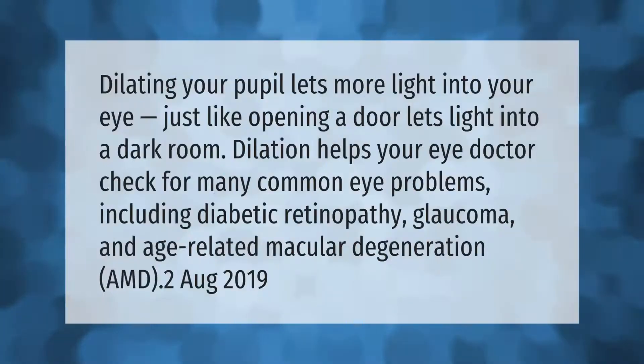Dilating your pupil lets more light into your eye, just like opening a door lets light into a dark room. Dilation helps your eye doctor check for many common eye problems, including diabetic retinopathy, glaucoma, and age-related macular degeneration (AMD).